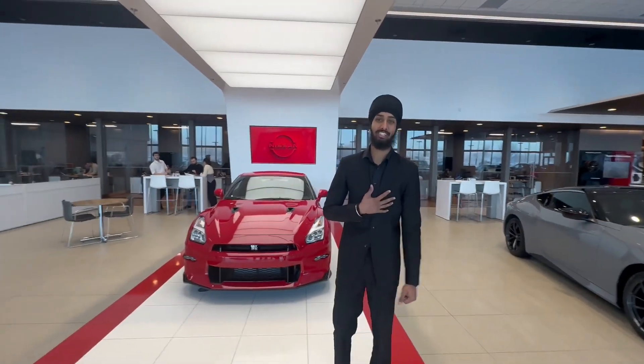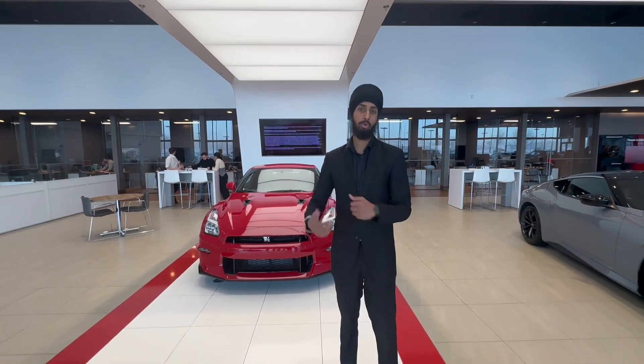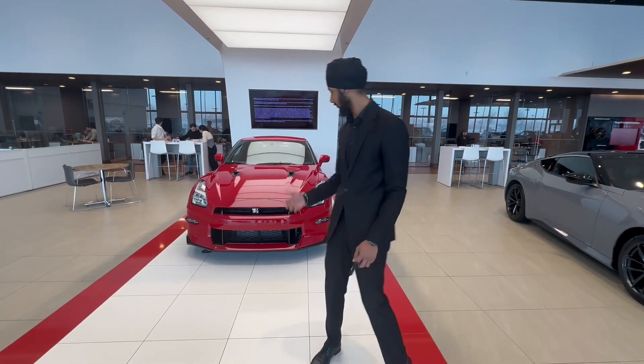Hey, it's Sukhman here from Versailles Nissan. I'd like to fire you up on the GTR view — still considering moving forward. I just wanted to show you what it's all about.